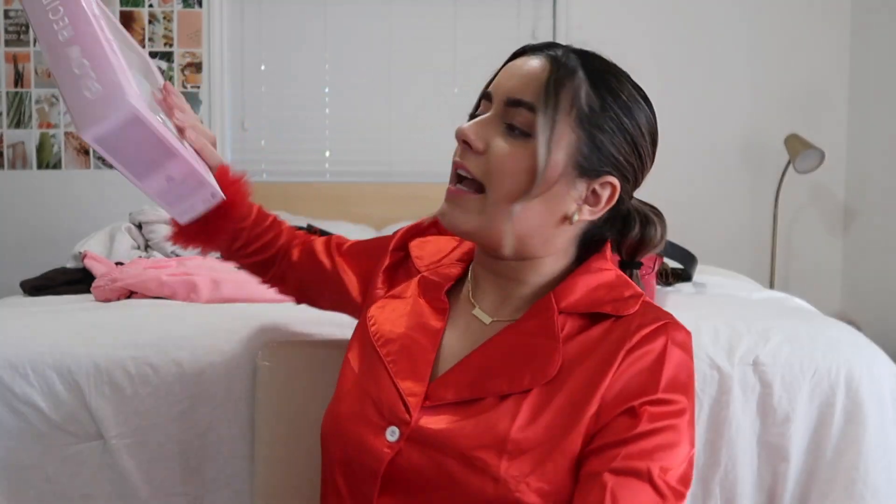Next I got three pairs of sunglasses. Quay is my favorite brand of sunglasses personally — I have a big face and I need sunglasses that are going to cover it. I got this color; they're kind of rectangular and come in more than I thought, but they're kind of a moment. Got the same ones in black, and then the last pair I love as well.